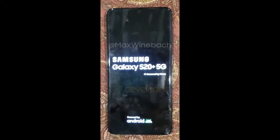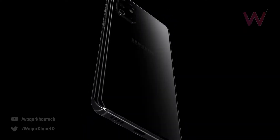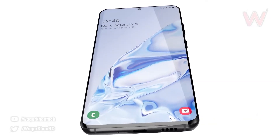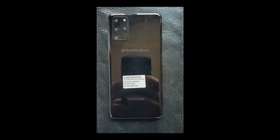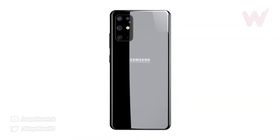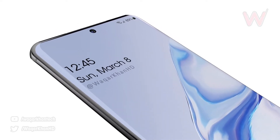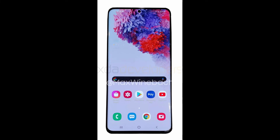Samsung Galaxy S20 is going to be Samsung's 2020 flagship, and Max Win Back, a great leakster, got the leaked images of Samsung Galaxy S20 Plus. The real-life look of the S20 Plus is here. These photos were leaked by an anonymous leakster — according to Max, the leakster asked to keep his identity anonymous, which is why we have XDA Developers logos on all of these photos.